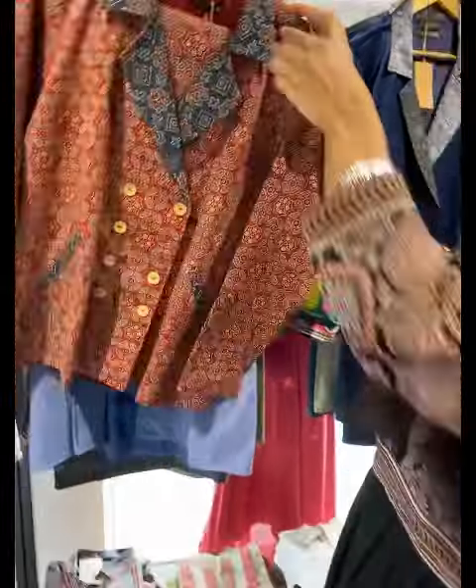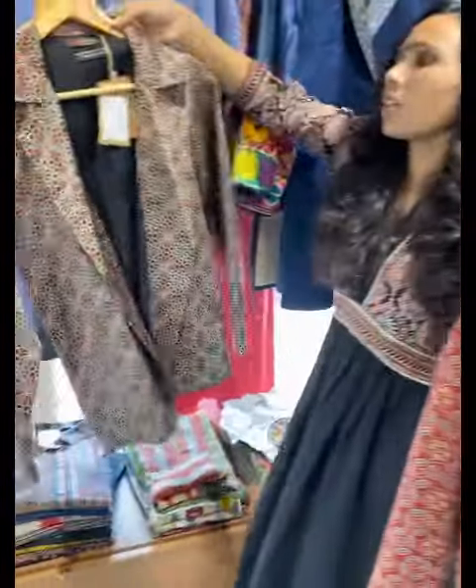It's a corset. These are corsets — bottom jacket style. This is a short jacket.